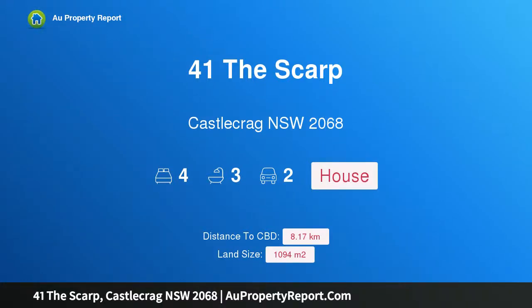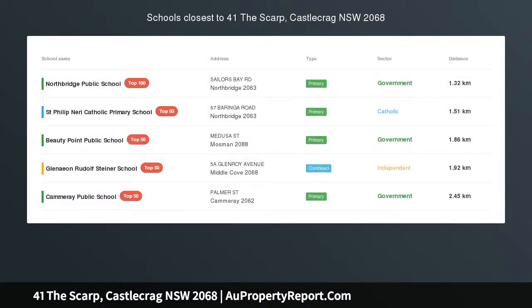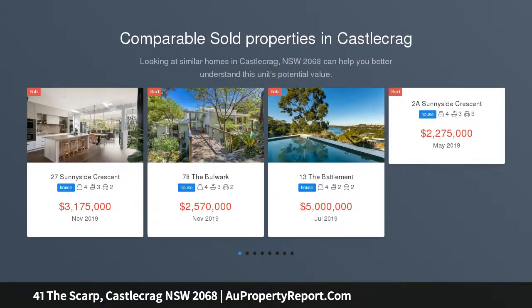Hi, I am glad to introduce Property 41 The Scarp, Castle Crag NSW 2068. Uniquely Private Deep Waterfront Abode with Intimate Harbour Vistas — is there a more secluded deep waterfront home this close to Sydney's CBD?